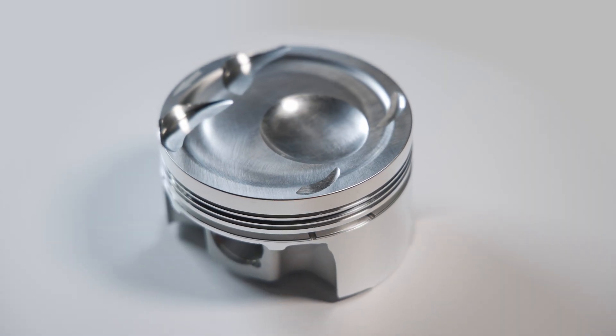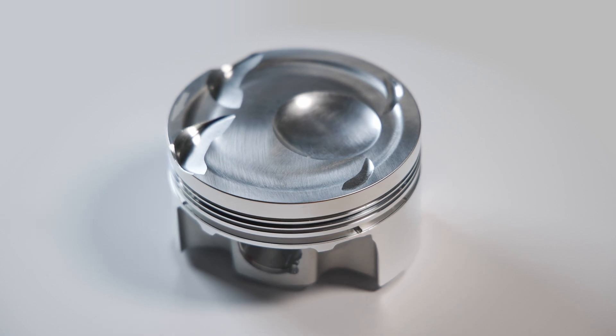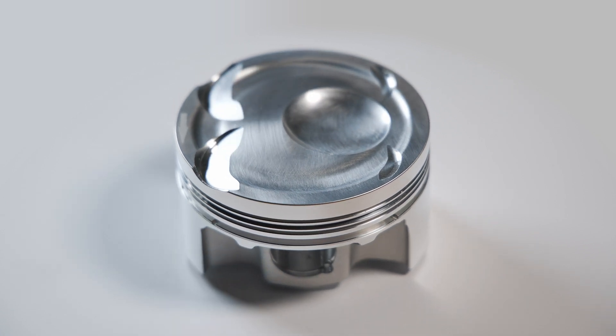Each engine has different horsepower capabilities. We have customers with a 1.6L making over 550 horsepower, all the way to the Gen 2 3.5L EcoBoost with 1,500 horsepower.